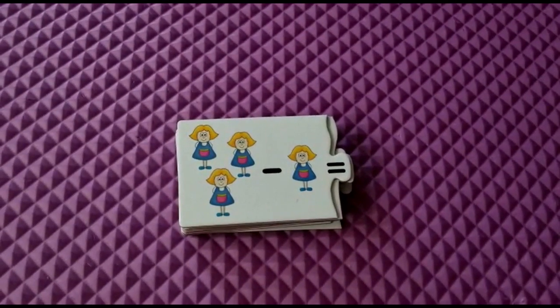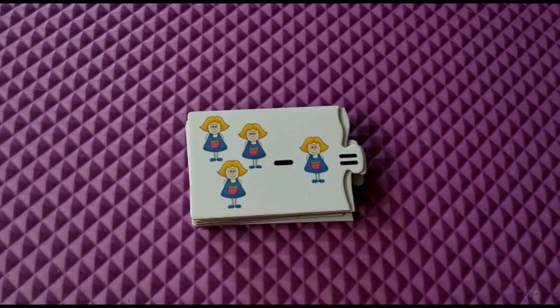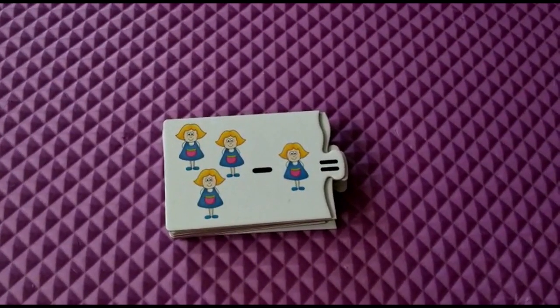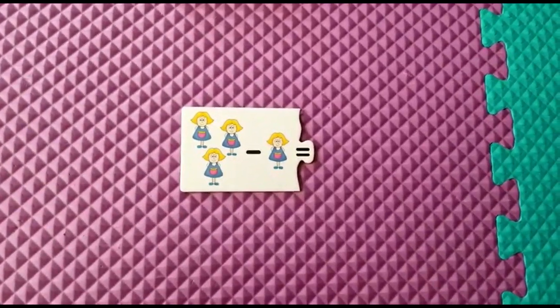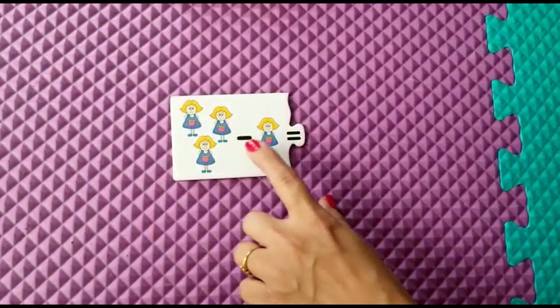Hello little bunnies, how are you doing today? Hope you are all good. In this video we are going to see subtraction. Let's get into the video. Here: 3 minus 1.